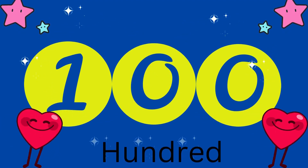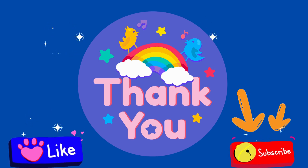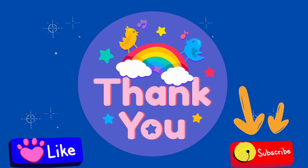Yay! Counting is completed. Thanks for watching, Buddy Official. If you like my efforts, please like, share and subscribe to my channel.